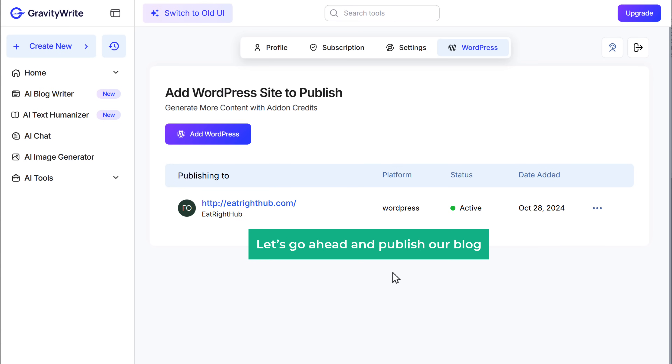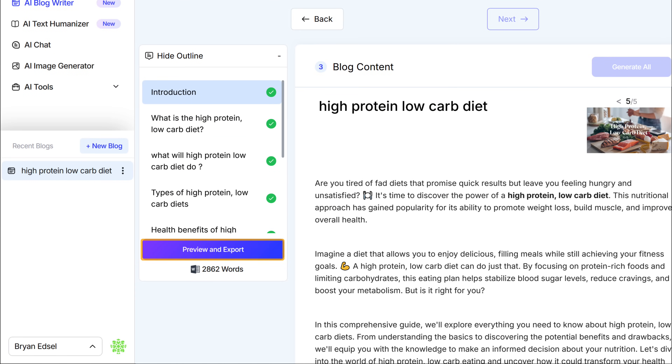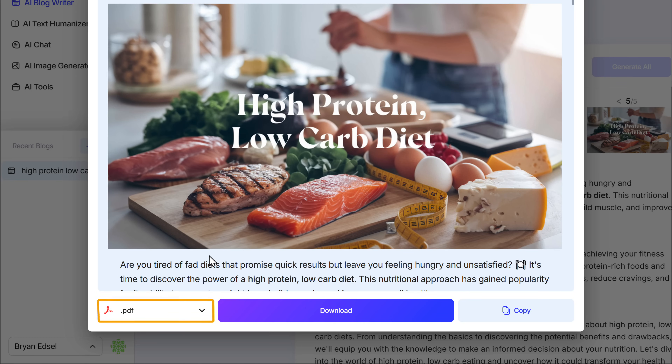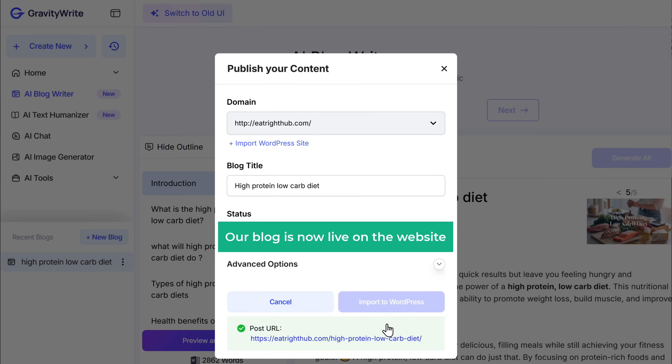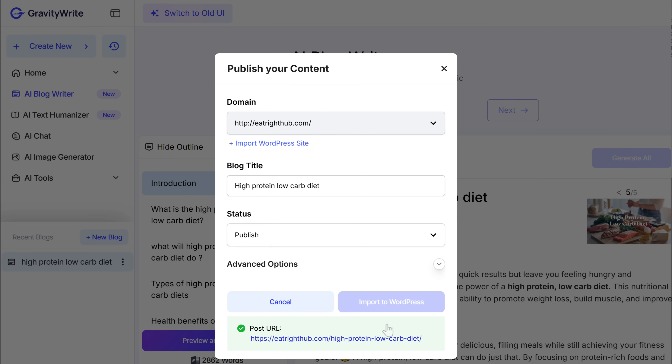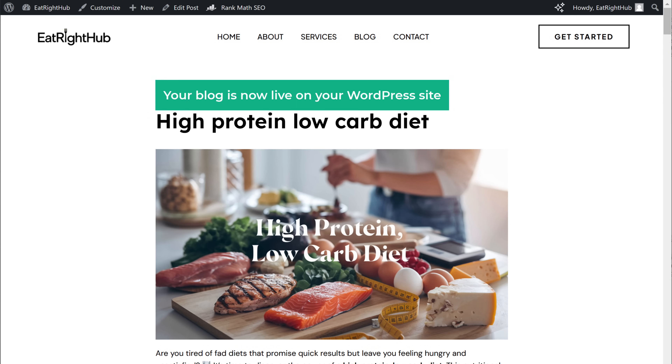Let's go ahead and publish our blog. Go back to the previous tab and click preview and export. Then click here, select WordPress, and click export to WordPress. After that, you'll have the option to either publish the blog immediately, create a draft, or schedule it later. I want to publish it right away, so I'll select that option and click import to WordPress. And that's it — our blog is now live on the website. Just click on the link and there it is. Congratulations, your blog is now live on your WordPress website and it looks amazing.